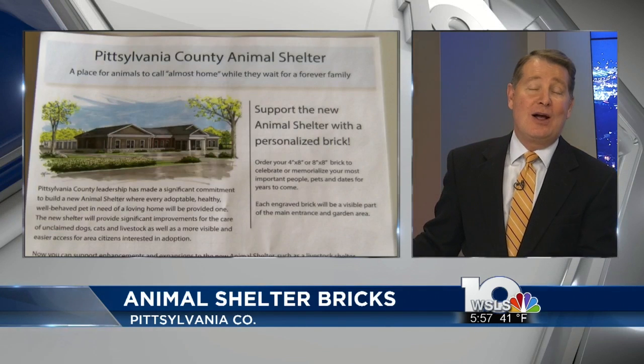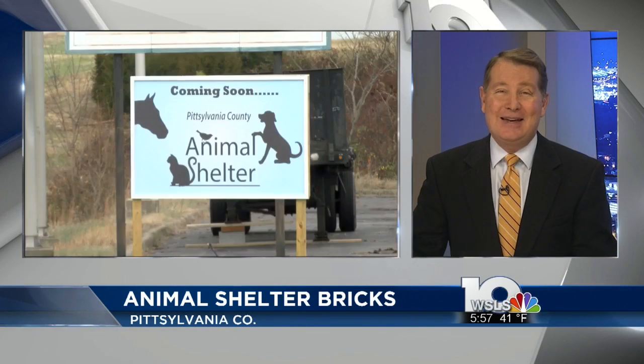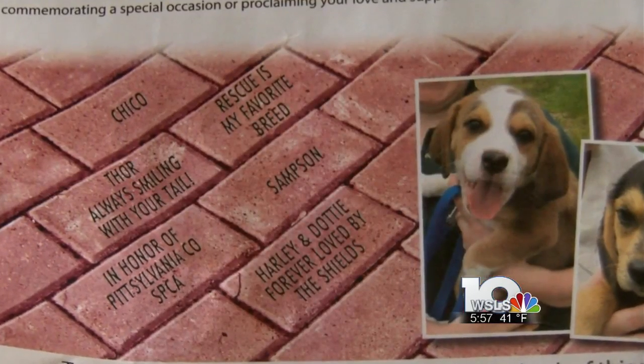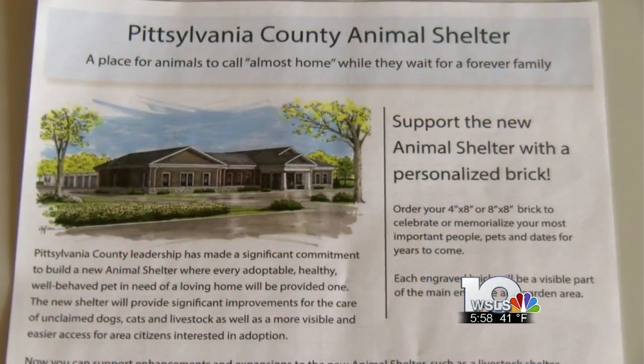All the bricks will be placed on the ground outside the shelter, but the exact spot has not yet been decided. All of the donations to this fund — the Pennsylvania Animal Shelter Fund — will be used to enhance and potentially add some additional services to the new shelter.